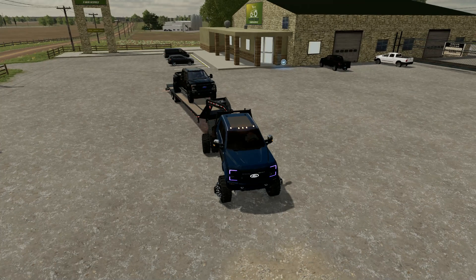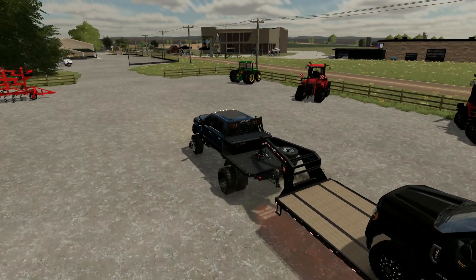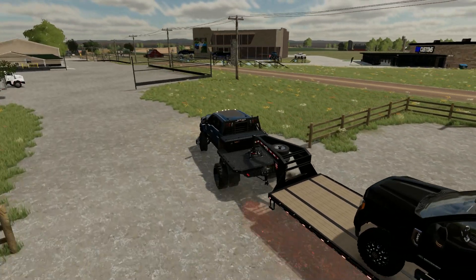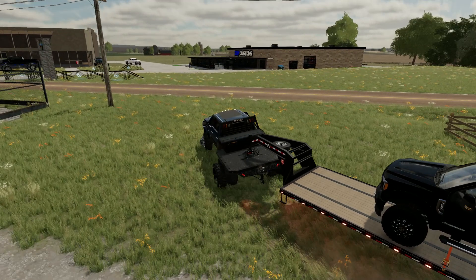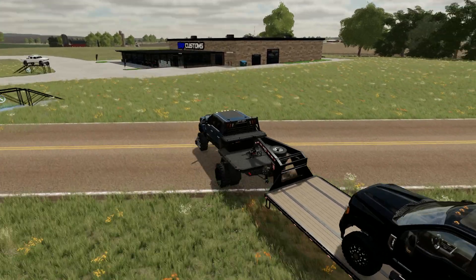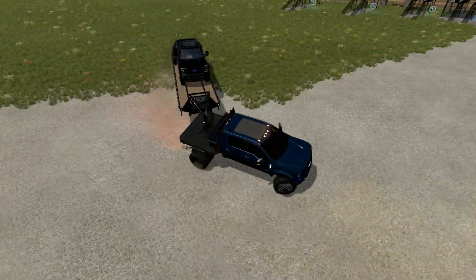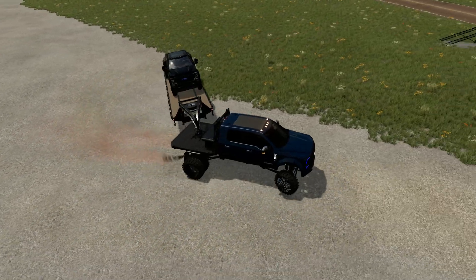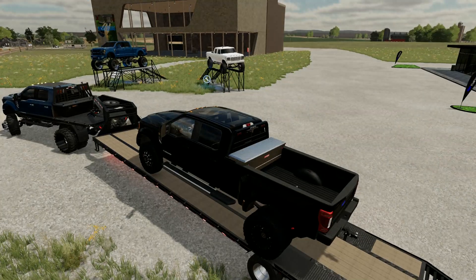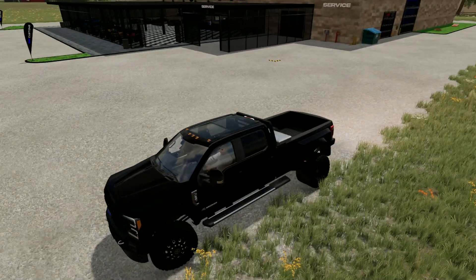We've got the F350 loaded up on the back and we're heading back to the shop, which is literally just right across the street. Then we're gonna go pick up today's build, which is gonna be a long-time friend — I believe it's a 2022 Ford Bronco. I'm gonna shove this Ford outside because I have to drive it home anyway, so it'll be quicker to just leave it out here. I picked this one because it's better than the others and it's got a gooseneck on it.